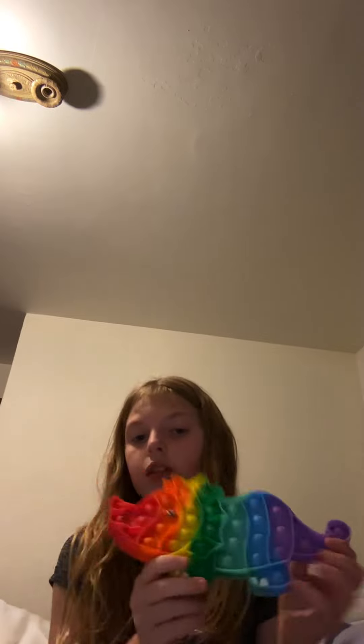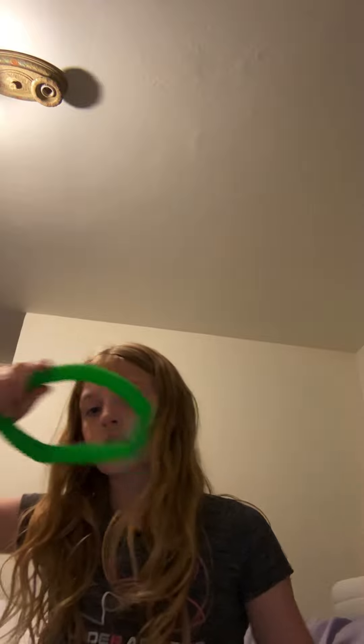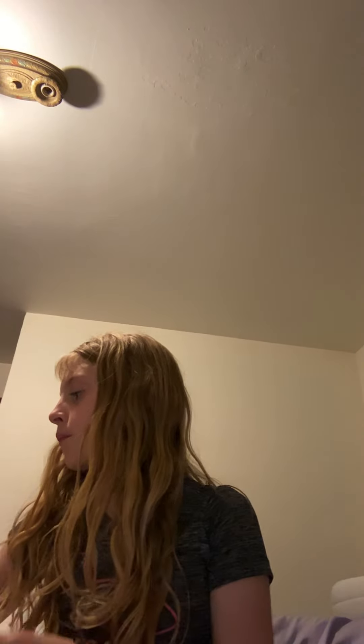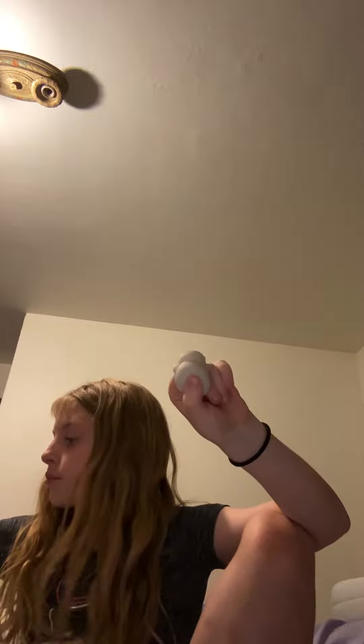I have this dinosaur puppet. I have this pop tube. This marble mesh. This Rubik snake. This mochi. This pee popper. These two pop tubes. These two infinity cubes.